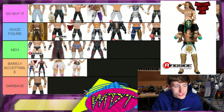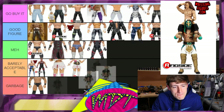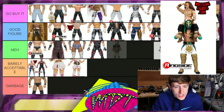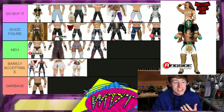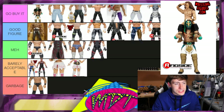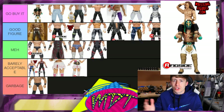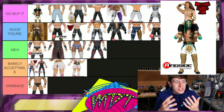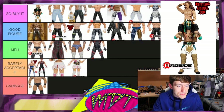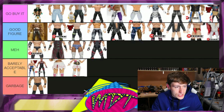The Ringside Exclusive Jurassic Express pack — this is 'Go Buy It' without a doubt, near the top. White gear, my favorite tag team, they're just so good in figure form. The white gear throws it over the top — it's absolutely excellent. Luchasaurus and Jungle Boy, great packaging overall, just excellent stuff. They're going in 'Go Buy It.'